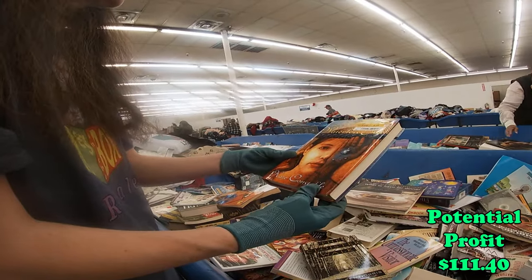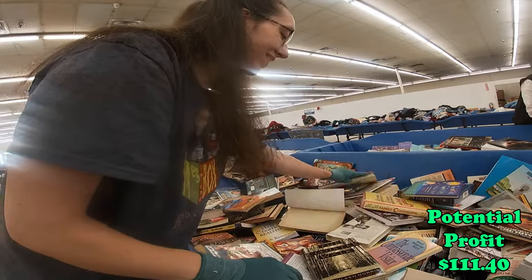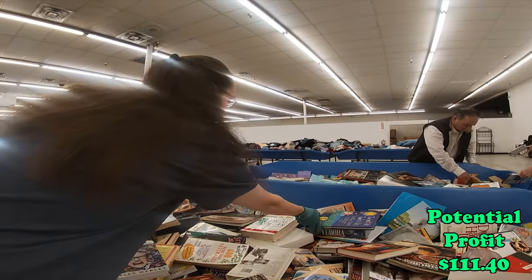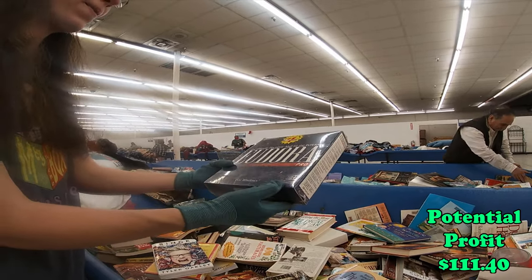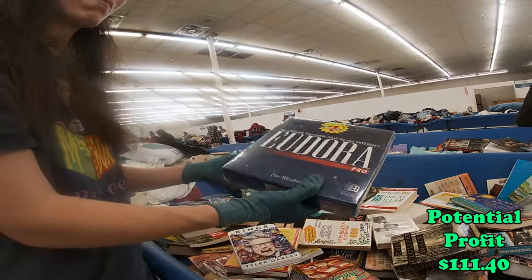Waterless Sea? How is that possible? There's something still in the wrapper — what is that? Oh, software. Outdated software for Windows 95. Oh my gosh, never opened — that's probably something.